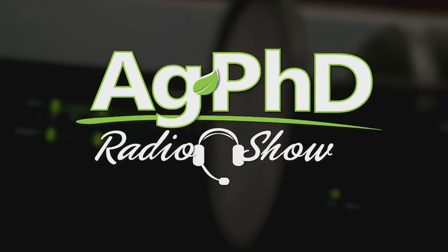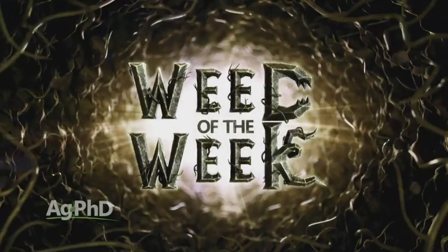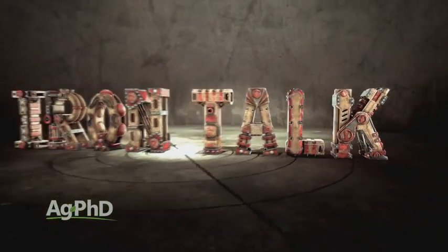We're out of time for today's show, but before we go we invite you to tune in to the Ag PhD Radio Show. You'll find us on the Rural Radio Channel, that's Sirius XM 147, each weekday at 2 PM Central. Don't miss the next Ag PhD TV show — we've got another Weed of the Week, Farm Basics, Iron Talk, and a whole lot more. I'm Darren Hefty, and I'm Brian Hefty. Thanks for watching Ag PhD.